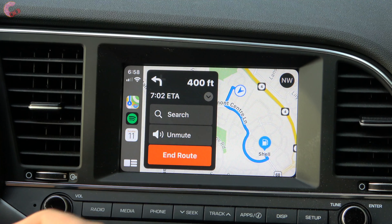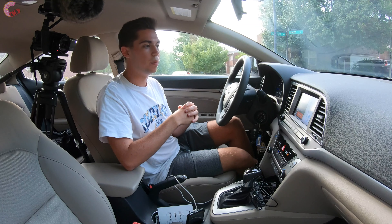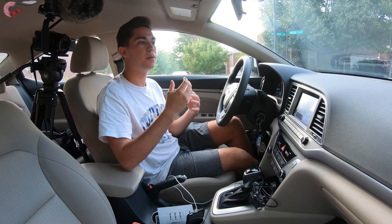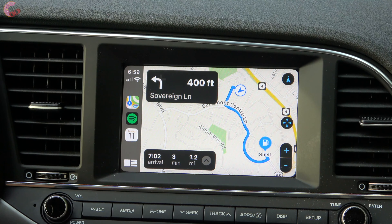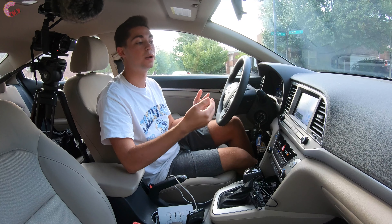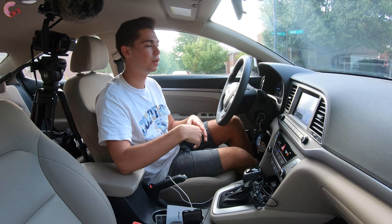Another thing it can do: if you're heading to meet friends somewhere, it will allow you to text them and update them on your location. There's an ETA tile — for example, '7:02 ETA' — and you can click on it to send that ETA to your most recent contacts, letting them know how far away you are. This is a really useful feature that keeps your hands off your phone when friends are texting asking 'where are you?'